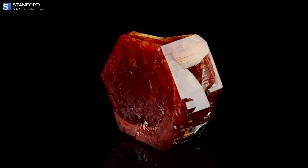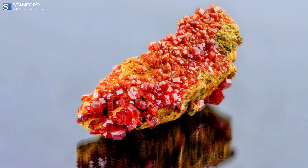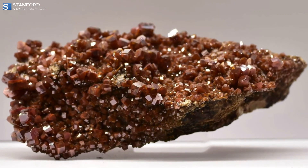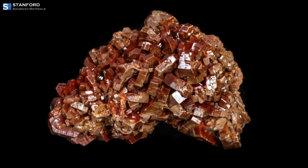The manufacturing of Vanadium involves extraction and refining processes. It is found in various minerals, including vanadinite, patronite, carnotite, and magnetite. Vanadium is often extracted as a by-product during the processing of other metals, such as uranium and iron.